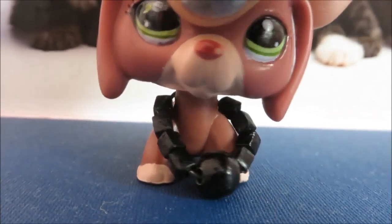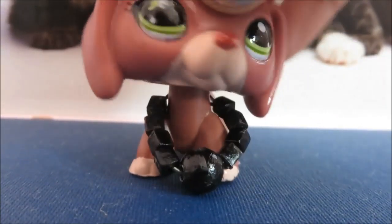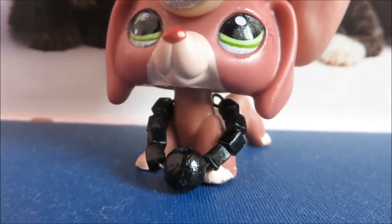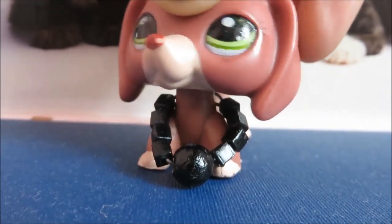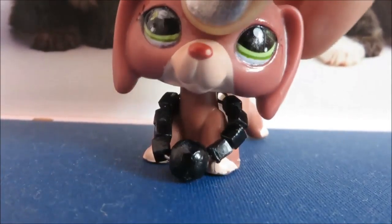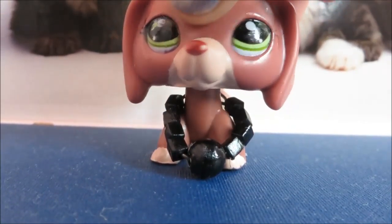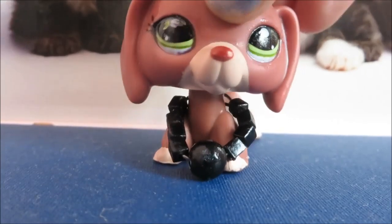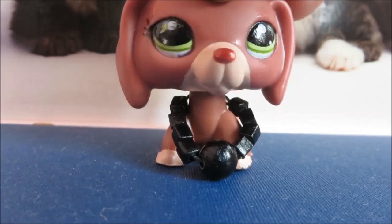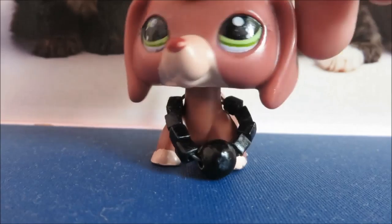Hi guys, today I'm going to be showing you all my new LPS that I got for my birthday. I got quite a lot, and some of them are Sylvanian Families. This is a late birthday, so I've already opened these and played with them already. I'm just showing them now because I thought it would be nice. So let's get started.